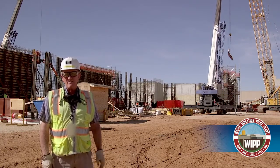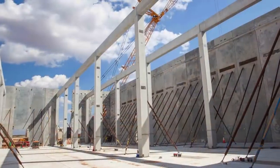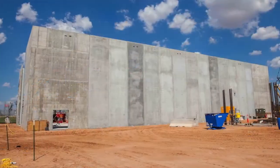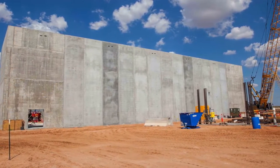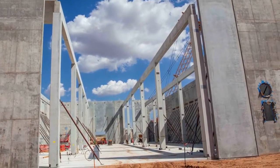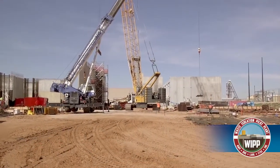Over to the left of me is the salt reduction building. As you can see, the precast panels are being fabricated down in San Antonio. We've got the columns, beams, and wall panels erected. We had a quality issue with some of the roof panels — those have been corrected. They're in transit right now, and starting the week of October 11th we expect to be installing those roof panels.